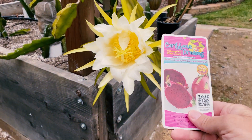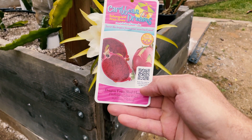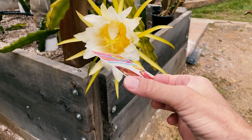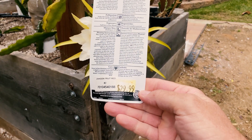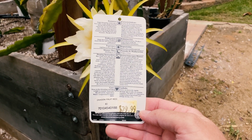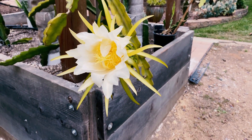Another reason why this is interesting is it's mislabeled. It's not Hylocereus polyrhizis as Laverne Nursery labels it. This one was purchased around 2016–2017 and it was given to me last week.